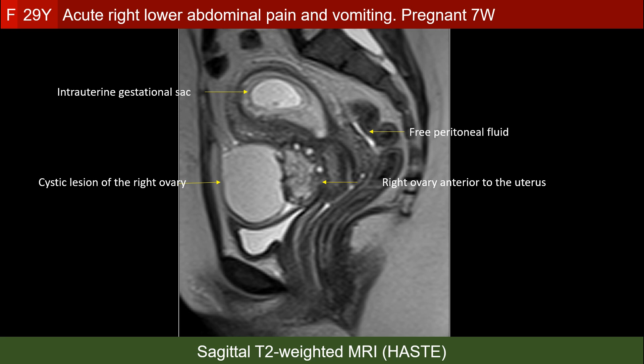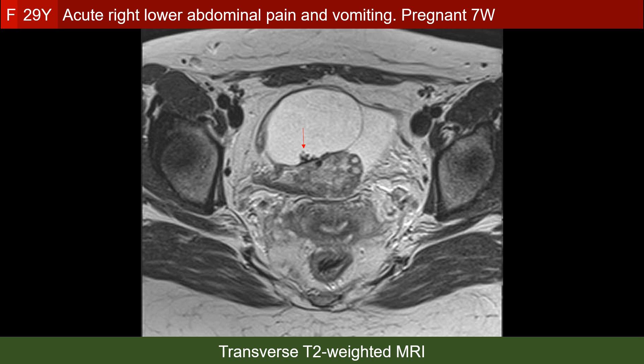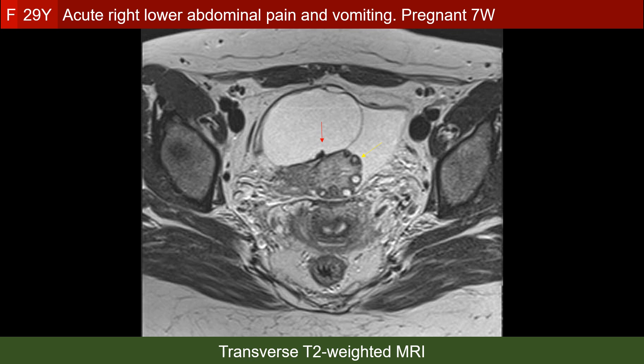We see edema of the ovarian stroma and dark rims around the ovarian follicles. This is the projection into the cyst related to the right ovary, consistent with serous cystadenoma. The yellow arrow points to a thick low-intensity rim around some of the follicles, which is not only a sign of ovarian torsion but also indicates that the torsed ovary is starting to be devitalized.